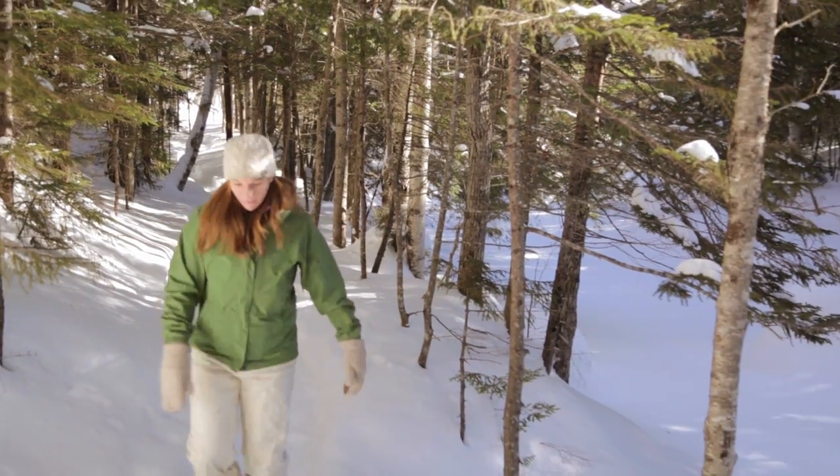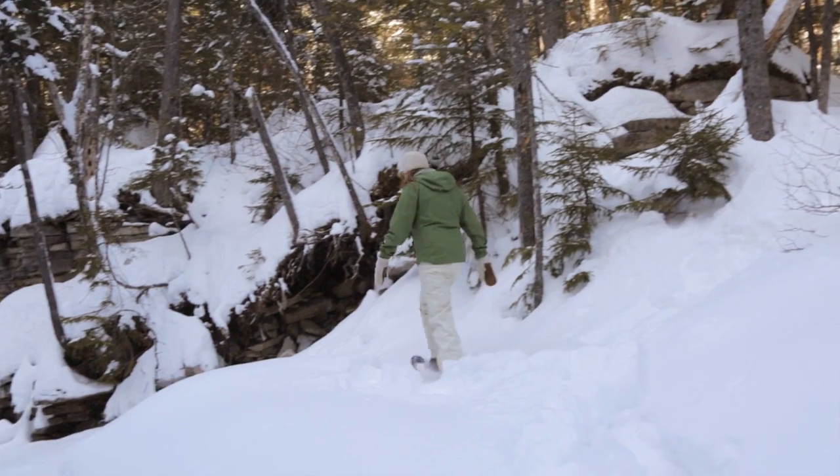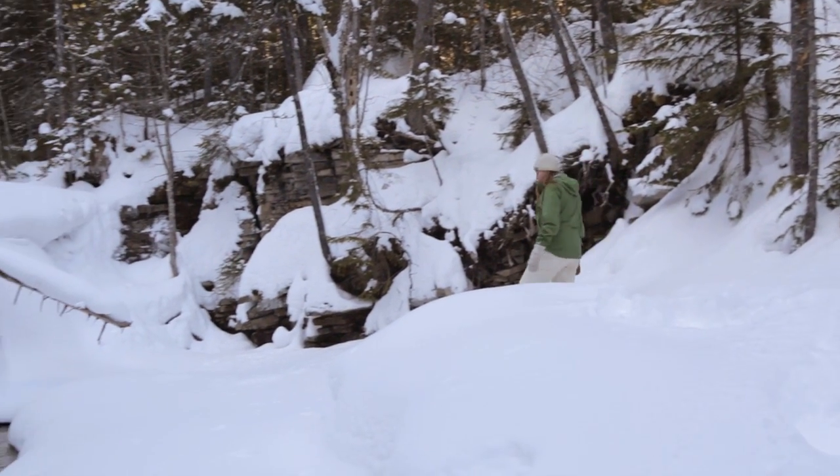The woods are utterly peaceful and quiet on a cold snowy winter's day, calming your spirit as you breathe deeply and reflect upon the beauty of your surroundings.